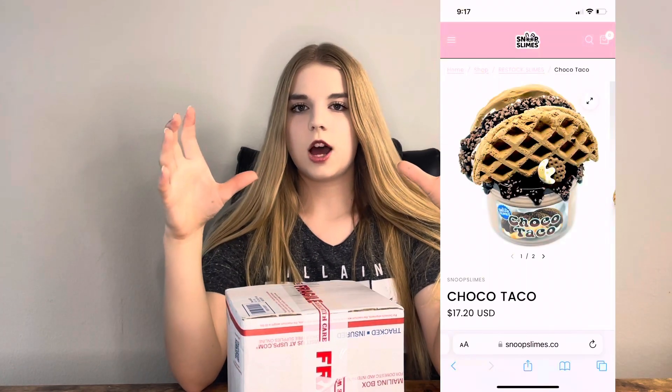I picked out some from the restock that was currently happening when I bought these. Price-wise, these are very, very expensive. Ones with the big clay crushers on top are at least $17 each, and ones that don't have a clay crusher are around $15-ish. Plus shipping — it's not free shipping. So they're very expensive slimes. Hopefully they're worth it. I had priority shipping, but it took about five days to get here, so not too bad.